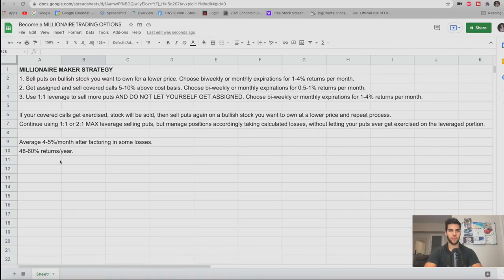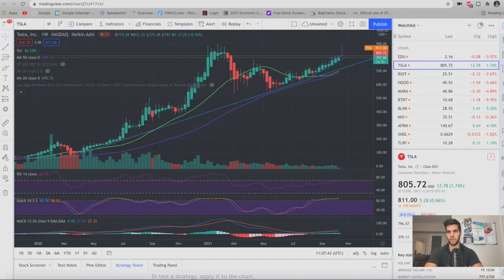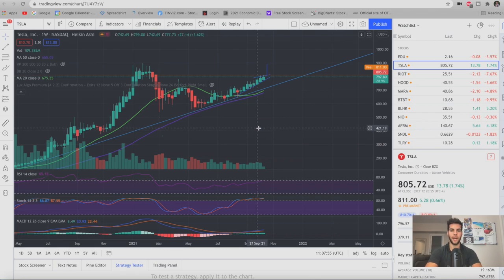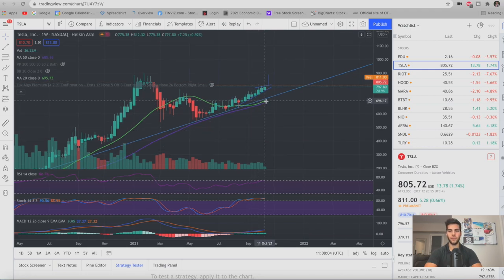The strategy is a three-part process. The first step is to sell puts on a bullish stock you want to own at a lower price. You want to choose bi-weekly or monthly expirations, and this is how you can achieve one to four percent — sometimes even higher — returns per month. For example, let's say you want to own Tesla. It's bullish, going higher, and you want to own it at about $780 instead of $800. You have $80,000 in cash and you sell a put on Tesla at the $780 strike, two weeks out or one month out, to return one to four percent.